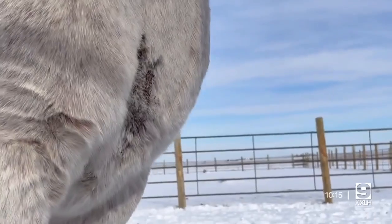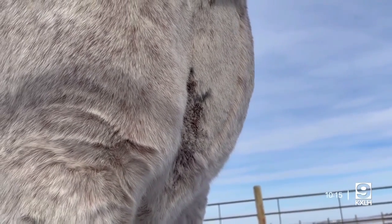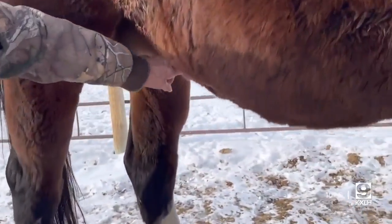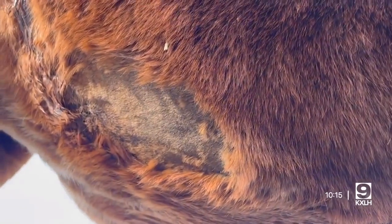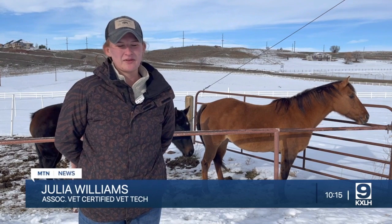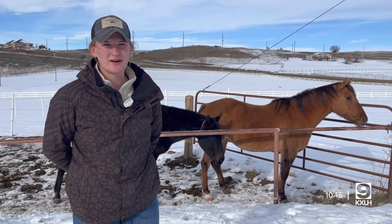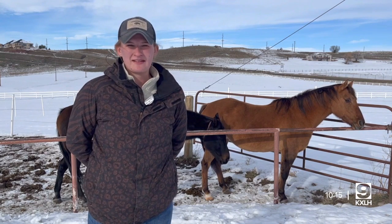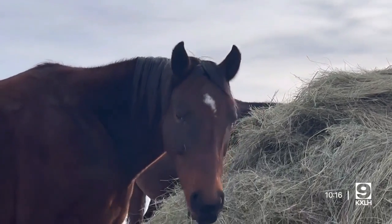Pigeon fever is caused by bacteria said to thrive in dry soil, especially in drought-like conditions. It is commonly spread by flies and contact amongst other horses. But for owners like Jody, she's not the only one noticing a trend. 'At our clinic, we've seen about 60 cases diagnosed as pigeon fever. We've also had multiple people call with signs of it, but we had not seen the horses. So we've seen lots of cases, and I'm sure there are more that we haven't seen.'